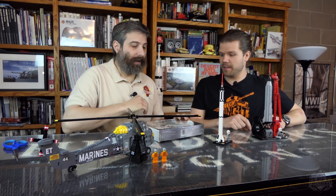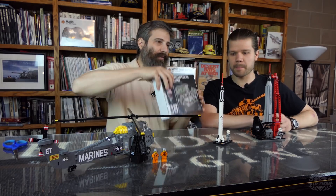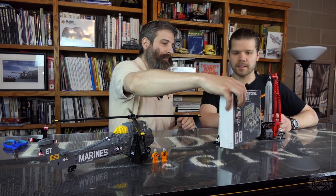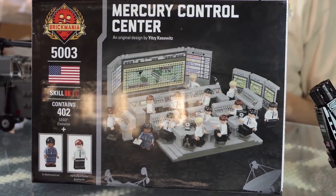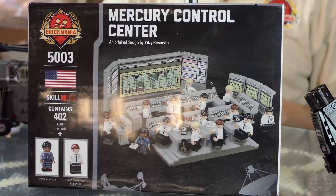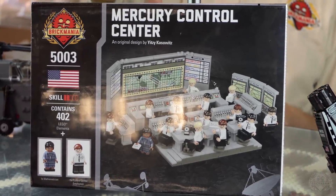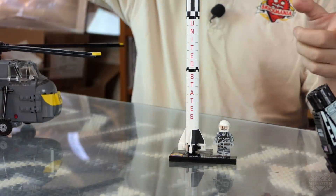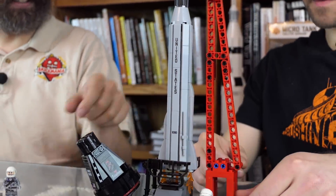Since we're doing space race stuff, we didn't want you guys to forget that we have the Mercury control center — this is Mercury Redstone. We still have a couple of these available, and also the Mercury Atlas kit. Give that a little crank to take off — how cool is that!